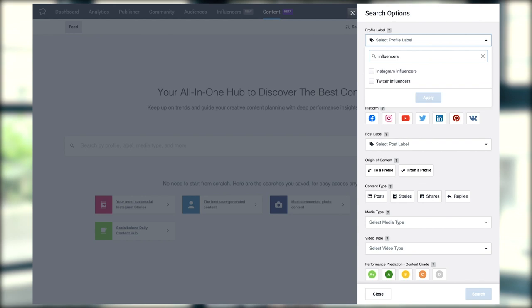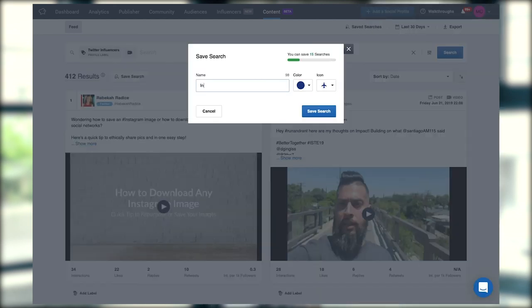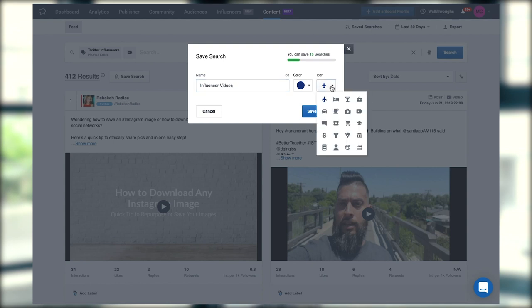Last but not least, it's super flexible. If you want to look at something specific and have that view saved for later, the content hub makes this simple and convenient at the same time.